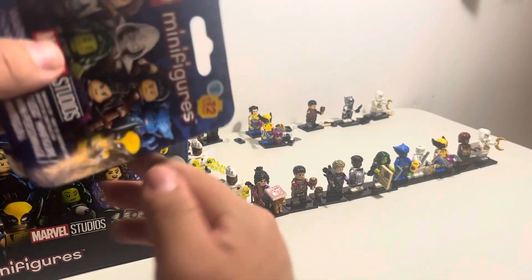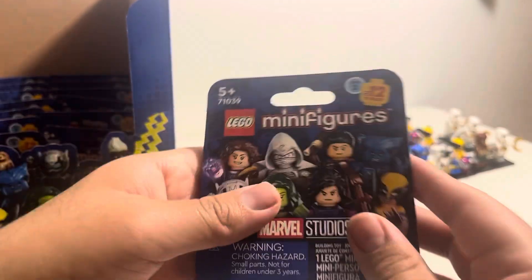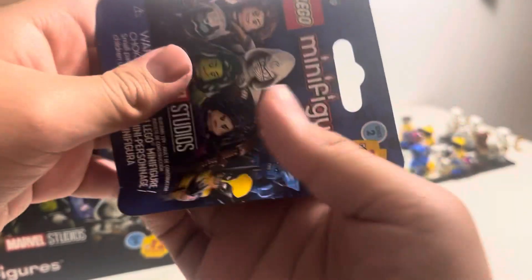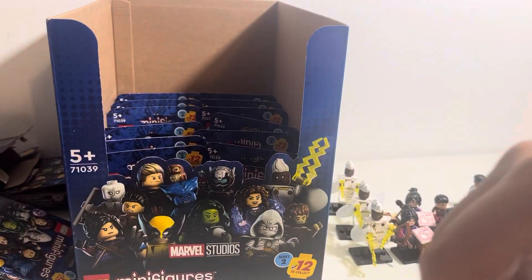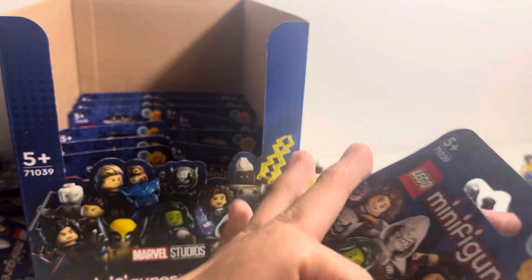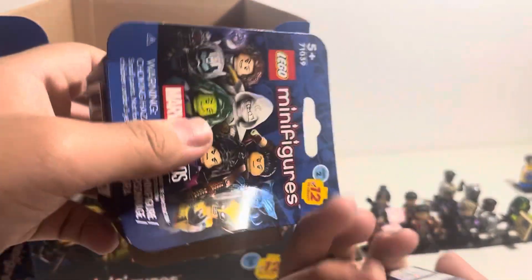Another Moon Knight — that's three Moon Knights. We're not guaranteed three sets since we likely combined two boxes. We have three Wolverines, three Storms, and three Moon Knights now. Is it Agatha? No, it's a man — it's Hawkeye. We got three Hawkeyes now. That's our fourth Storm — that is not good at all. We have four Storms now.